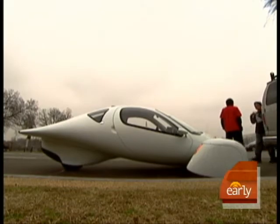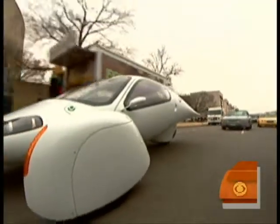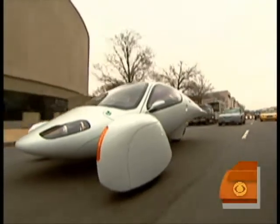Aptera's curvy science fiction design is based on science fact to maximize aerodynamics and speed and minimize energy use. This is what true airflow looks like. So the shape was really designed by the wind.